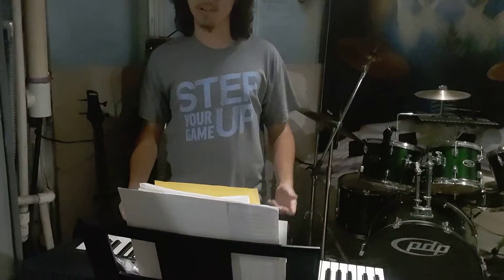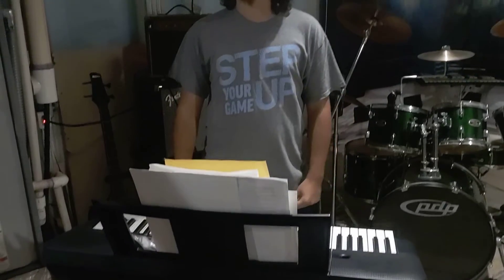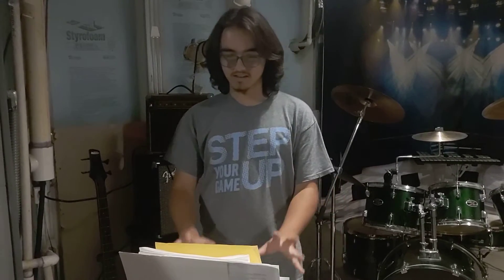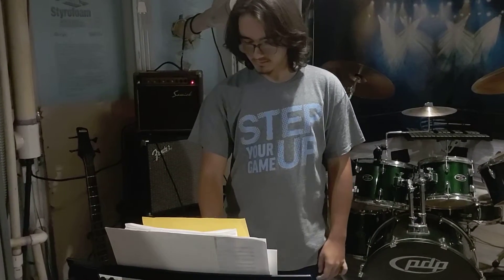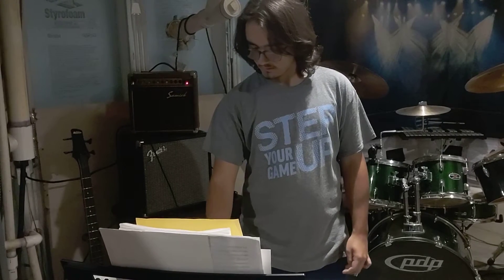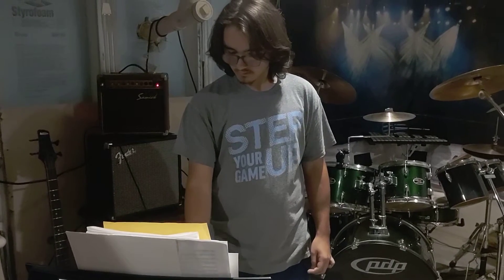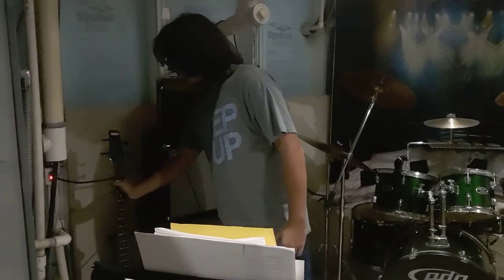First off, right here is my keyboard. I've had this for quite a while. It's got a lot of cool sounds on here. I'm going to play y'all something right here. Pretty cool, eh? Moving on!